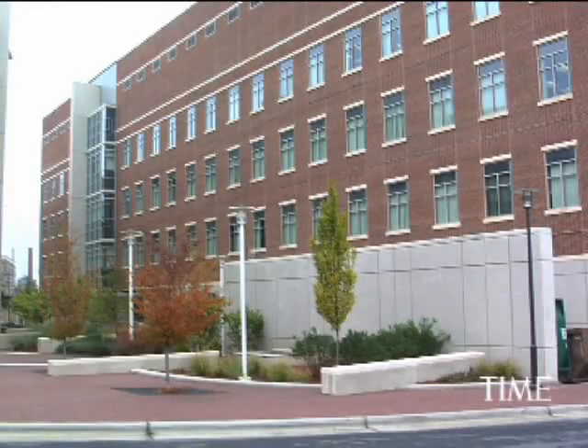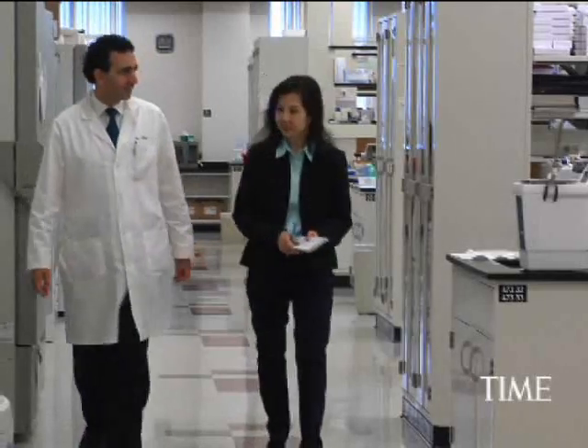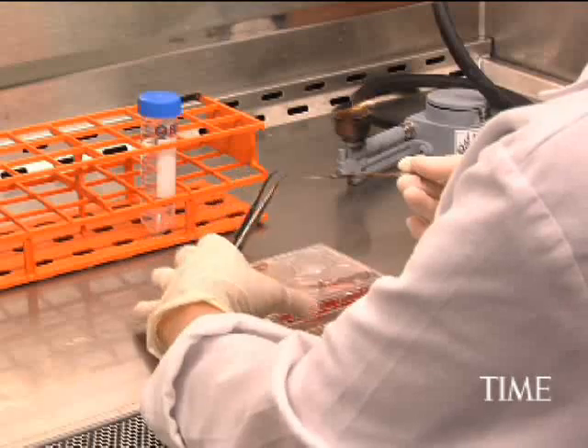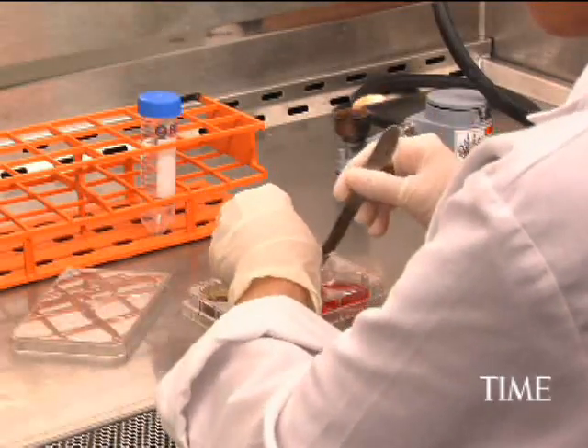This is Alice Park for Time.com. I recently visited Dr. Anthony Atala at Wake Forest University. He's the director of the Institute for Regenerative Medicine there — that's a study of creating new tissues and body parts using a patient's existing ones.